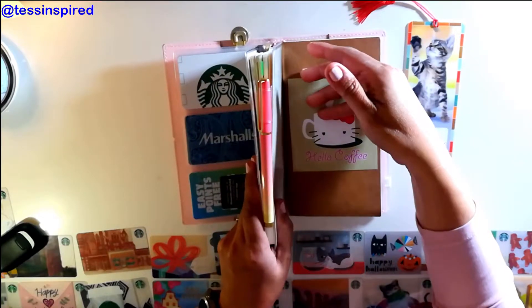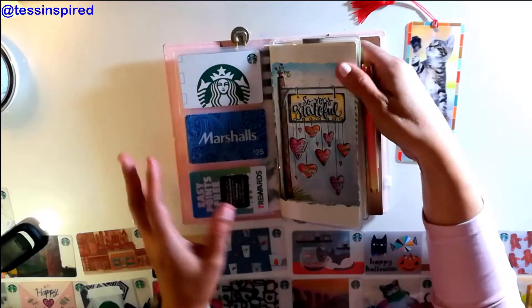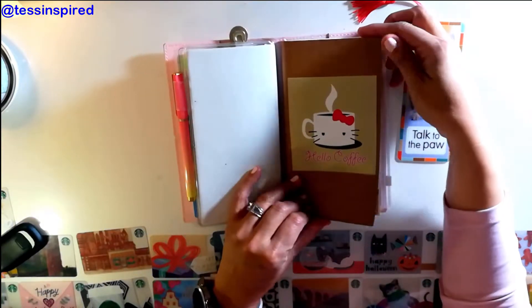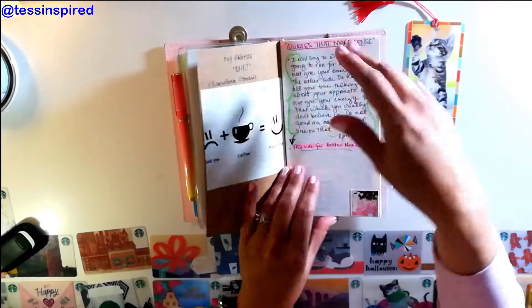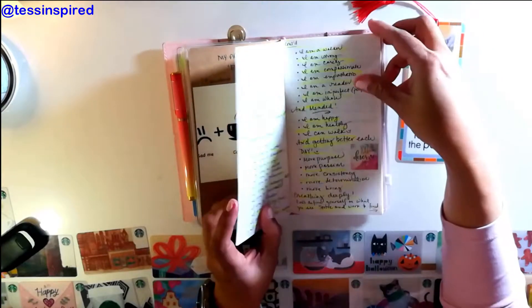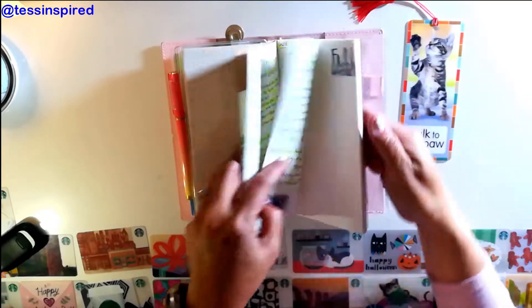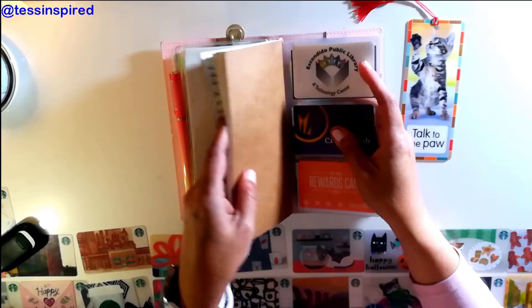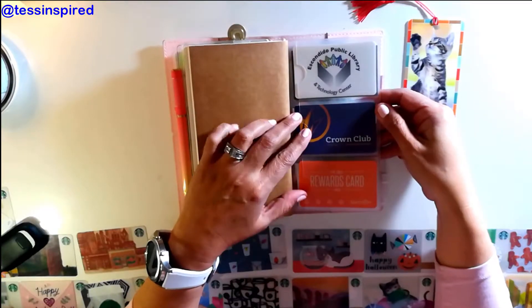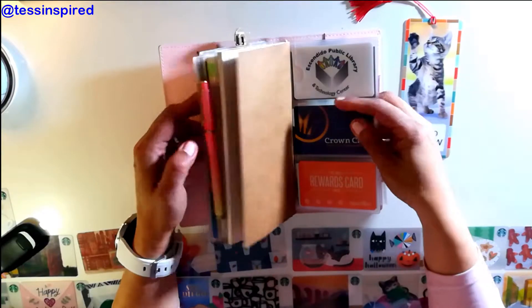I also included a small notebook that I keep for motivational quotes throughout the day or for brainstorming ideas when I just want to write things down. There's also an additional credit card attachment here as well, giving you even more space and room.